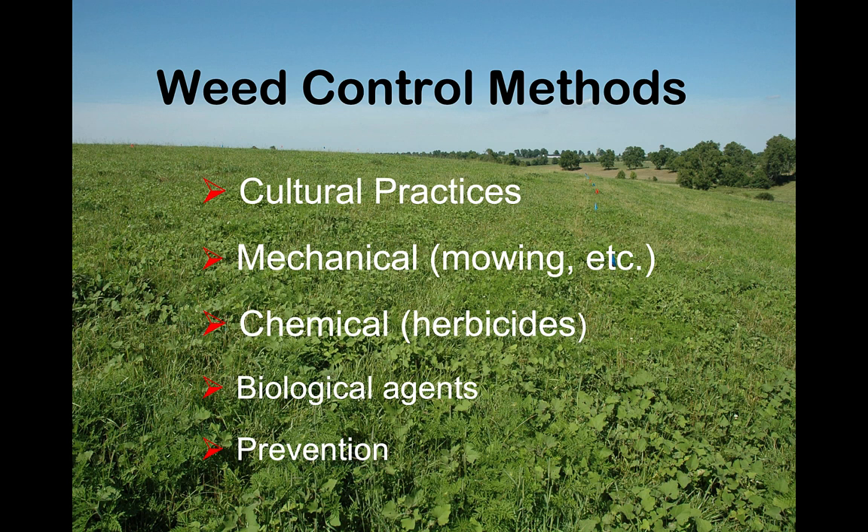So what are the tools in the toolbox to deal with unwanted plants in grass pastures? Unlike a grain crop audience, where the main tool is herbicides, in forage systems we've got other tools that are just as important — sometimes more important — than herbicide availability. Cultural practices and mechanical control options come into play.